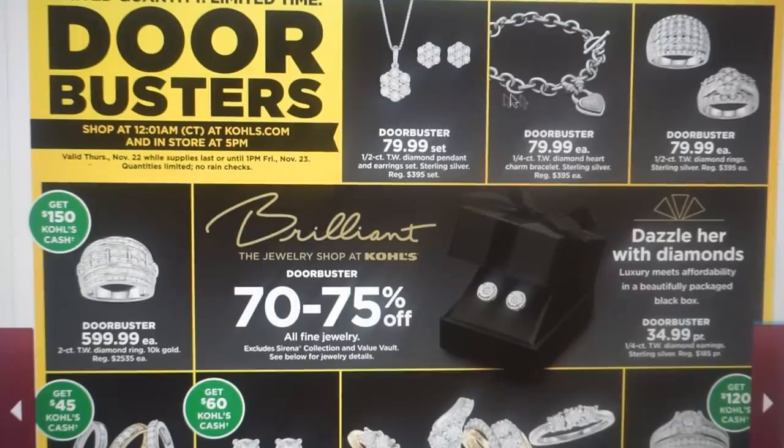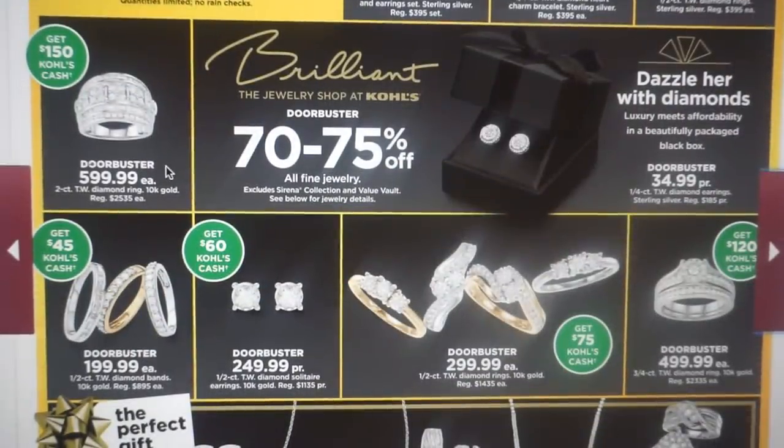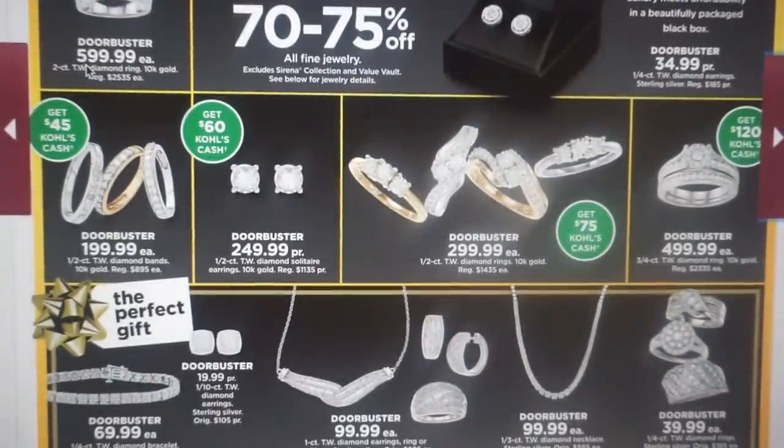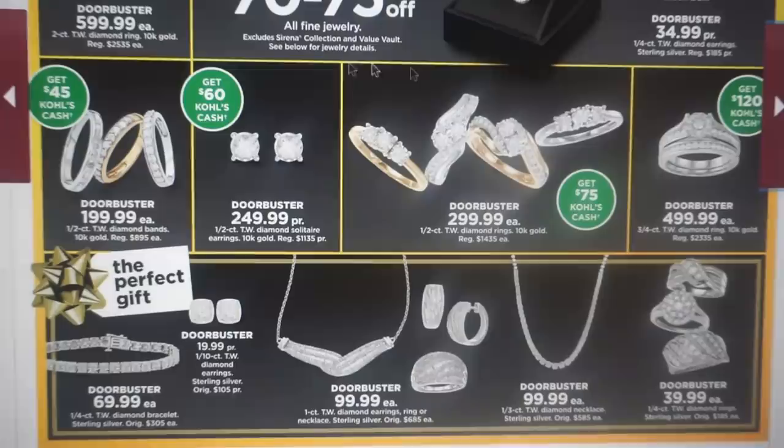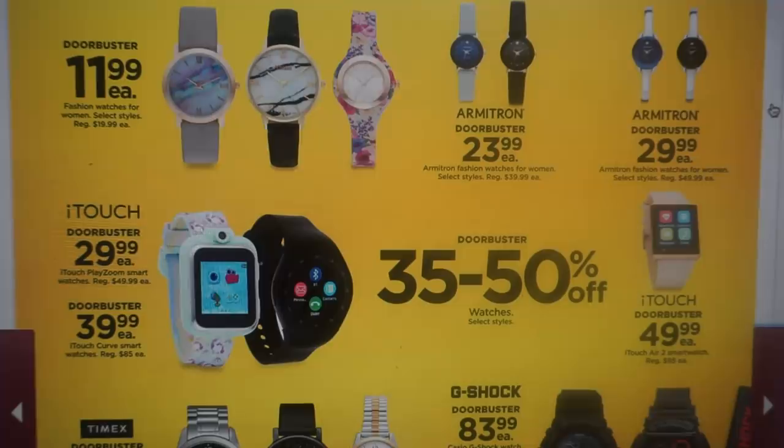All of these jewelry sets are retailing at $395. If you're into jewelry, that sounds like some great savings. And there's a diamond ring that retailed for $2,635 on sale for $599.99, and you're going to get $150 in Kohl's Cash. Now is the time to grab jewelry — there are really great prices and savings, plus that extra Kohl's Cash back is great as well.